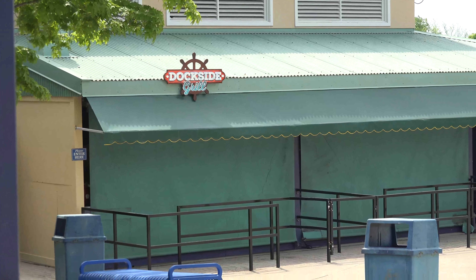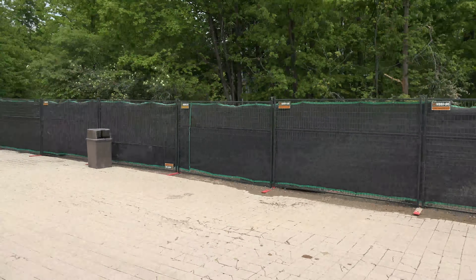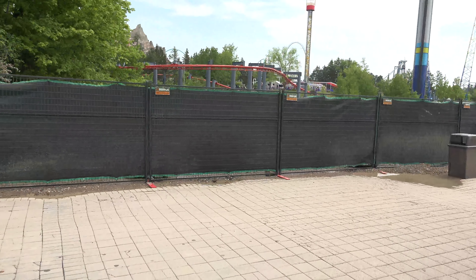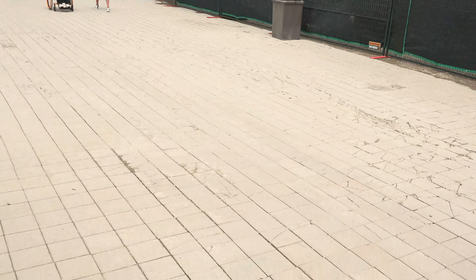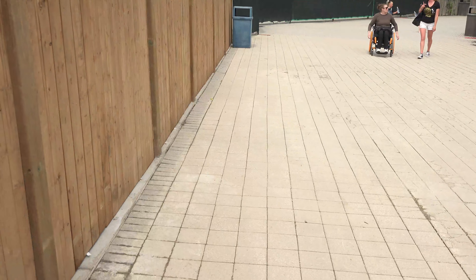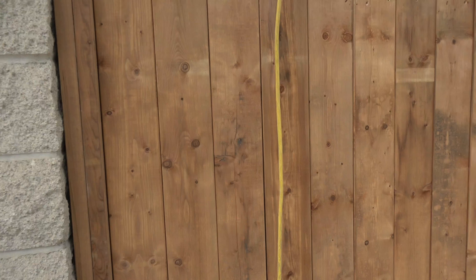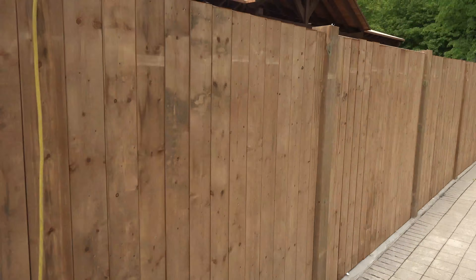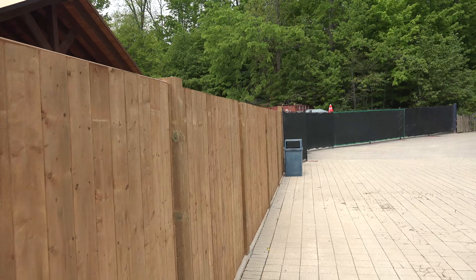Hopefully Dockside Grill will be open soon. You really can't see much along this pathway — they haven't put up a proper fence, still just the future-enjoyment-style fence. All the paving stones around here are cracked, I'm assuming from all the heavy machinery that's been going through. This fence doesn't have any sort of gate on it because this is no longer where the lockers are.